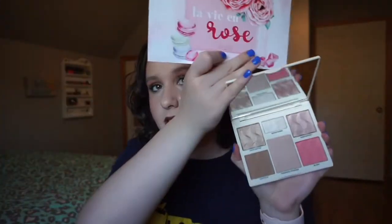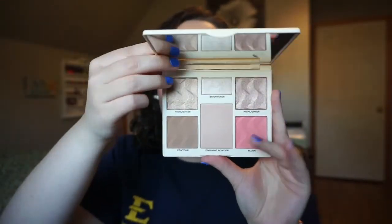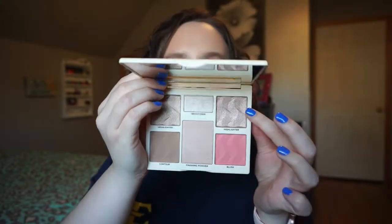Starting with the palettes — the first is the Cover FX Perfecter Face Palette in Light Medium, which I'm very happy about. It has six must-have complexion essentials in one travel-friendly palette. The talc-free formula provides seamless blending and flawless application: contour, blush, two shimmering highlighters, a brightener, and a finishing powder for a glowing multi-dimensional look. Retail value is $45.